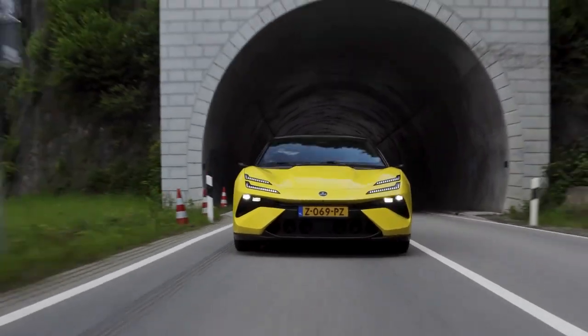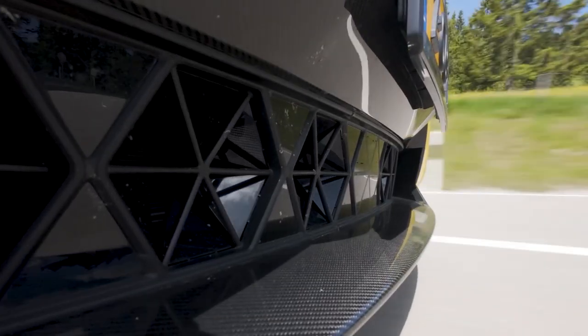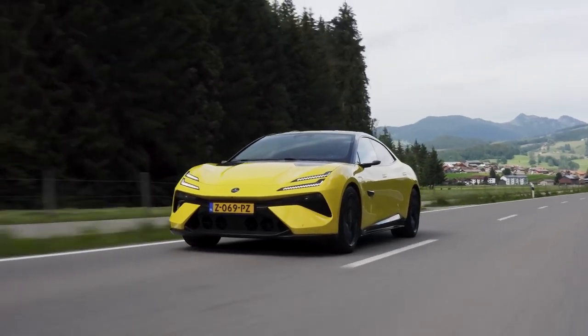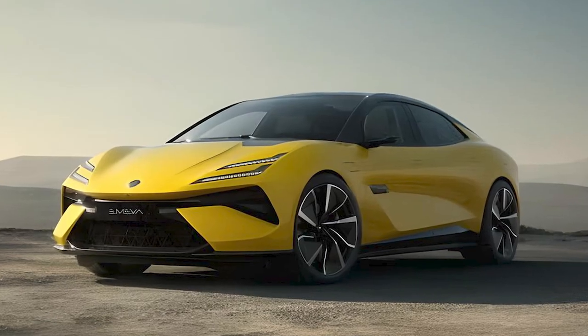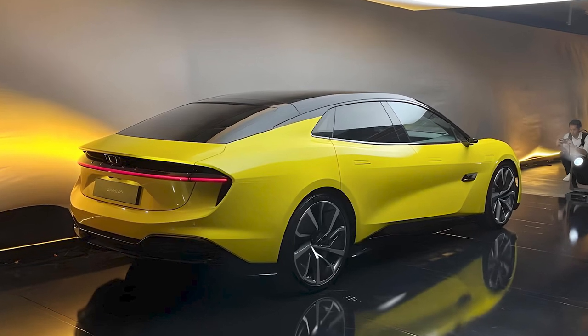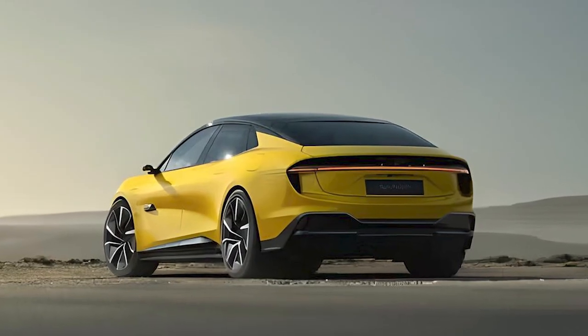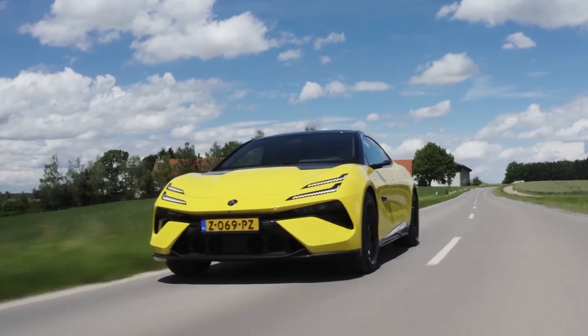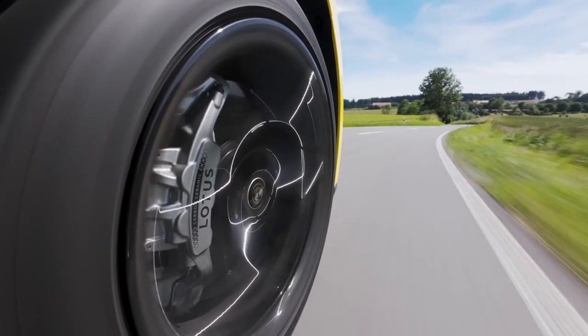Today we will be taking a look at a groundbreaking electric sports car that promises to redefine performance and luxury: the 2025 Lotus Emira. The Lotus Emira is a visual masterpiece, boasting a sleek and aerodynamic design that captures the essence of speed and elegance. The low-slung body, sculpted lines, and aggressive stance make it a head turner on any road.